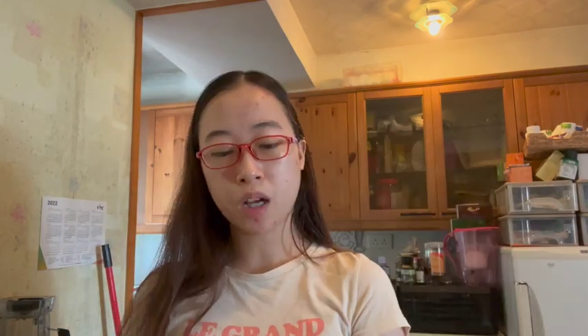I also like to use a gua sha to kind of depuff my face — it feels nice because it's cold. I have the rose quartz gua sha from Sephora. I usually put it in the freezer after I finish using it and take it out when I need it next time, and it works really well.